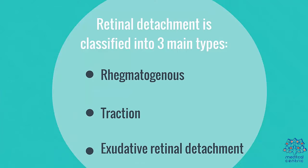Retinal detachment is classified into three main types: rhegmatogenous, traction, and exudative retinal detachment.